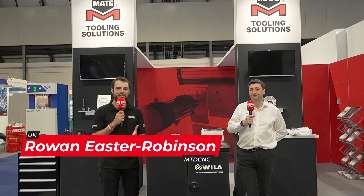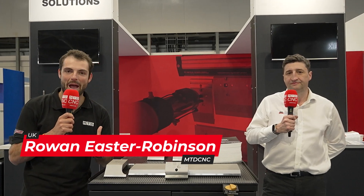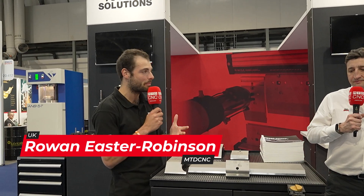Welcome back to MACH 2024. We're here on the MATE Tooling Solutions Center. We've got a jam-packed video for you today just about sheet metal fabrication and loads of brand new developments here for MACH 2024.